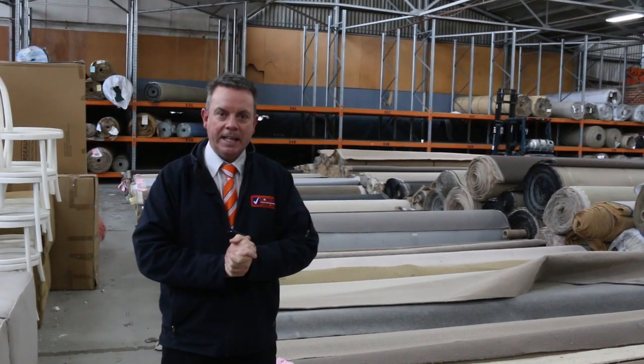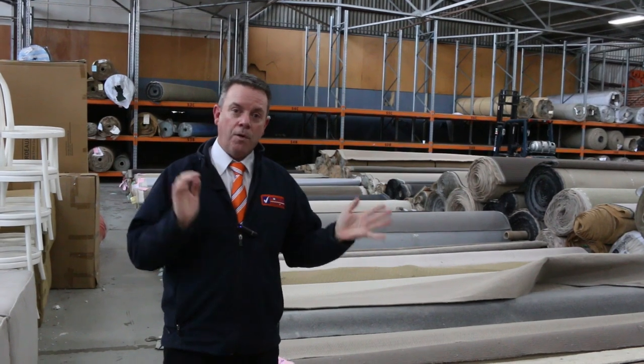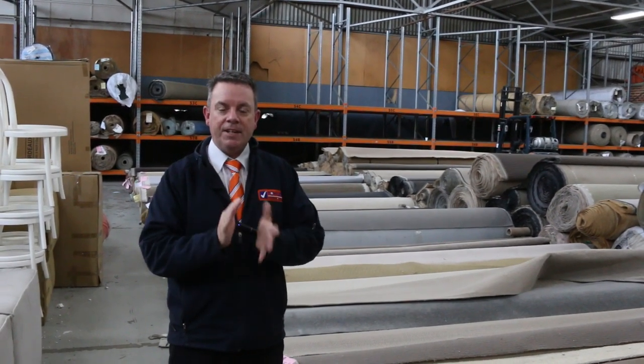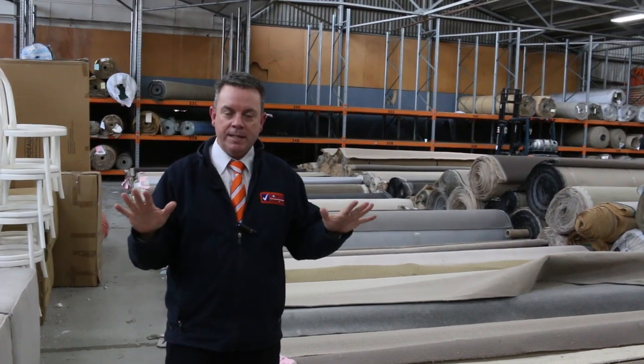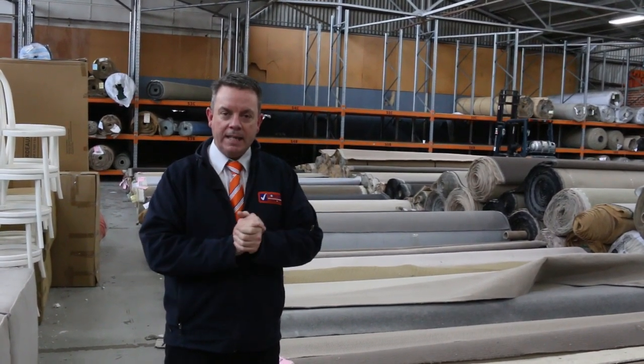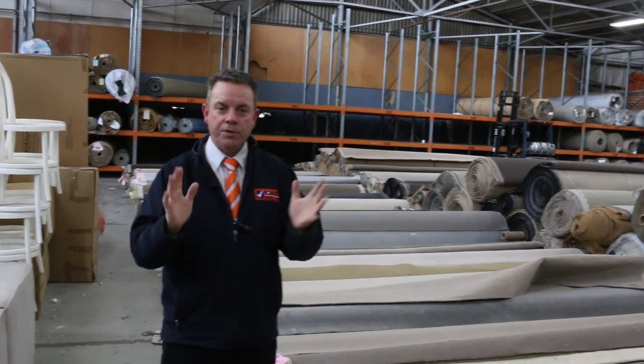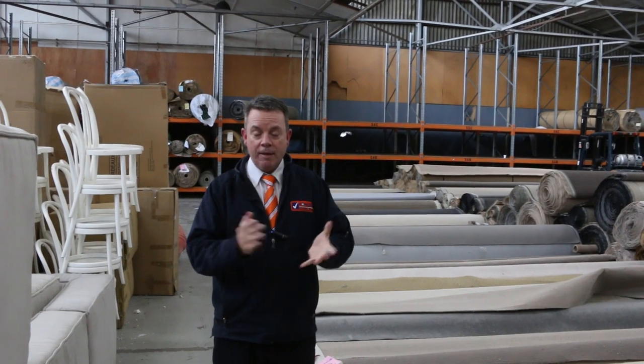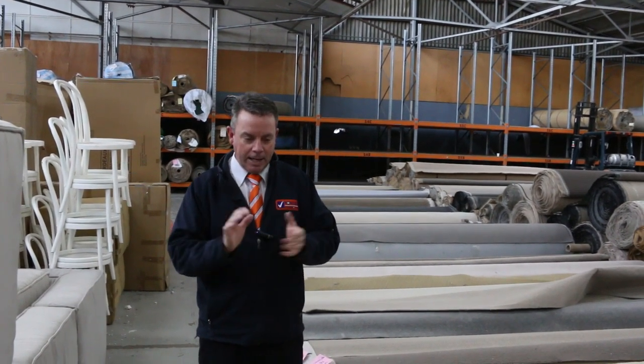You can also come in anytime from now right through to tomorrow morning. Bidding shuts at 11 a.m. — that's when all bids close, and the highest bid at 11 a.m. wins the carpet. It's going to be awesome buying for anyone that gets a bid in. It's been cheaper than it ever has been, so a great opportunity to pick up some bargains.